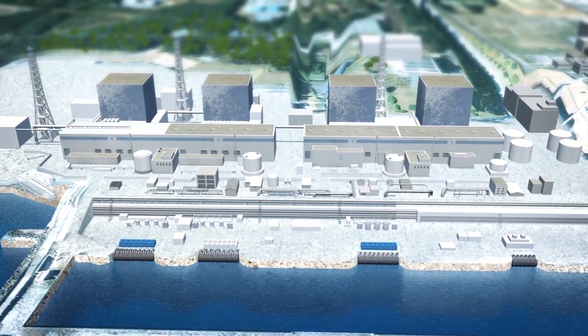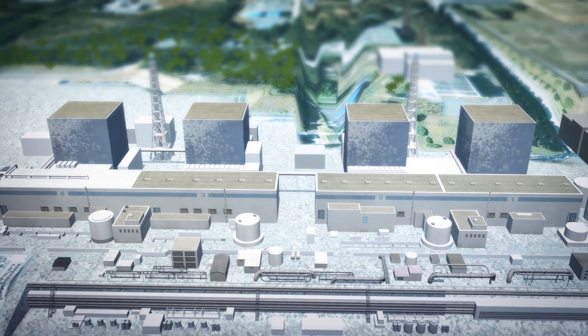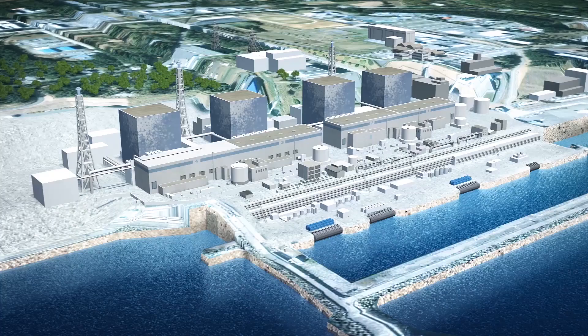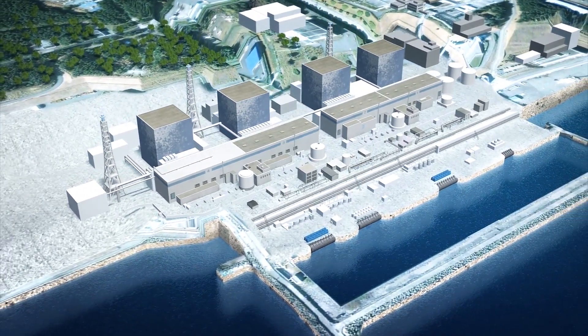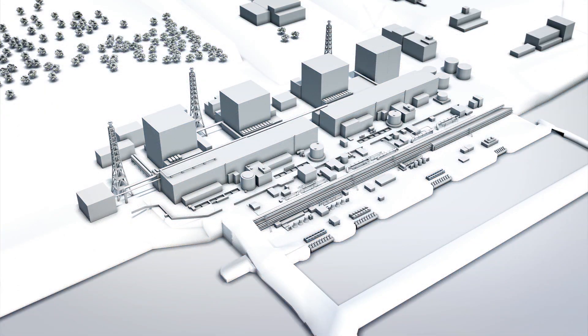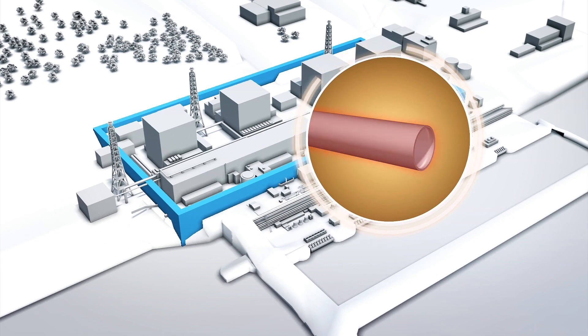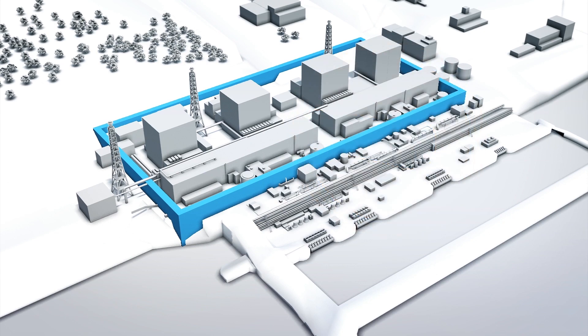According to NHK Japan, there are four coolant leaks at four different locations of the Fukushima Daiichi nuclear power station. According to Tokyo Electric Power Company Holdings, also known as TEPCO, the coolant has been found seeping through pipes located in the nuclear station's underground wall of frozen soil. This wall surrounds the facility's reactor and turbine buildings. The leaks are specifically located in the pipes between the plant's number two and three reactor buildings.